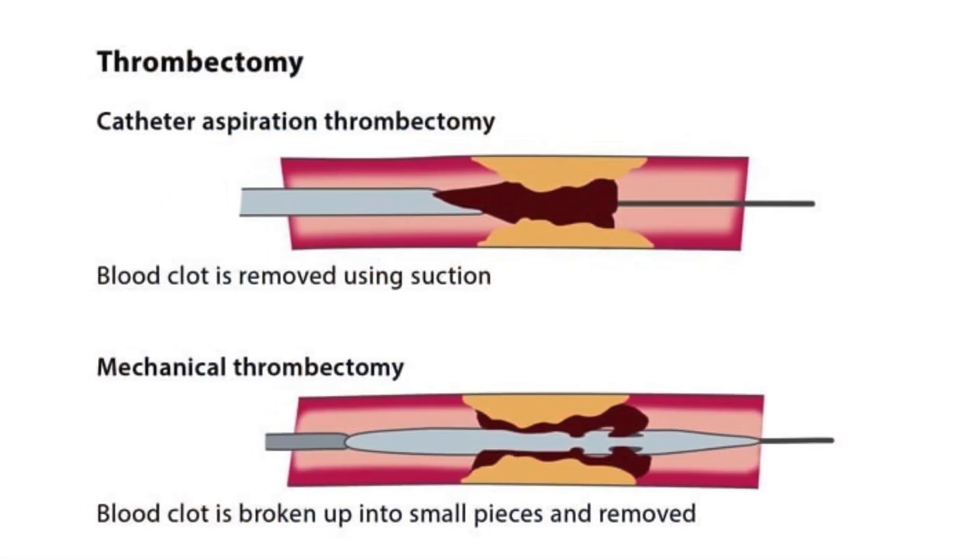For most stroke patients, the trip doesn't stop there. After obtaining the CT, examining the patient, and administering TPA or TNK — which needs to happen while the ambulance is stationary — the ambulance then drives to the appropriate location, either a primary stroke center or a comprehensive stroke center, especially for patients with larger blockages where you can do procedures through the groin, navigate catheters and wires, and remove blood clots mechanically. That's called a mechanical thrombectomy.